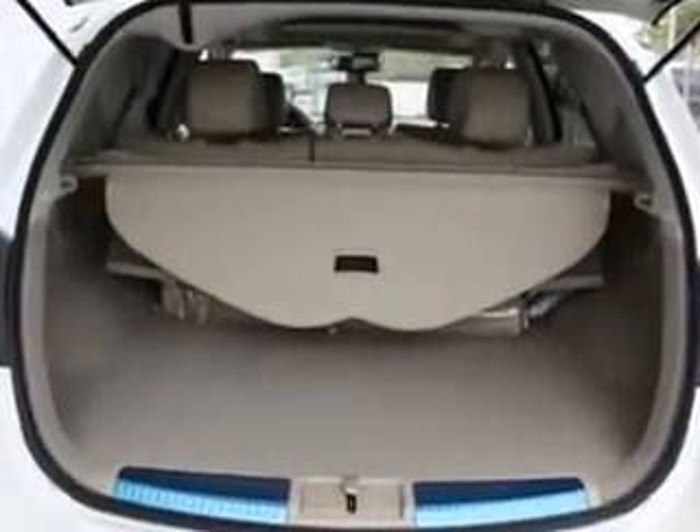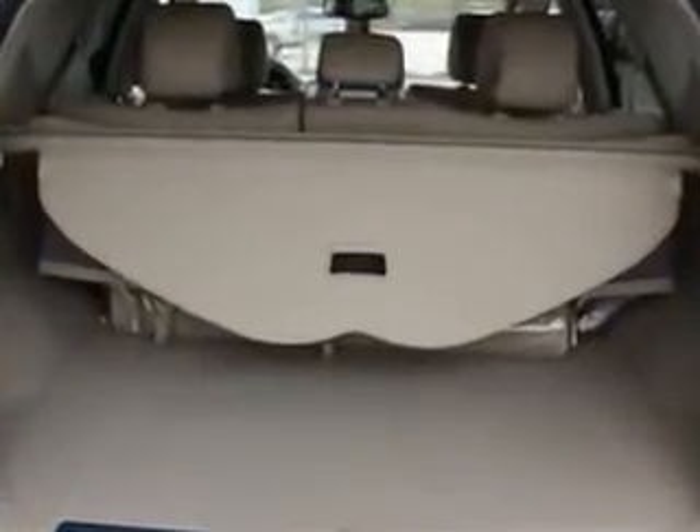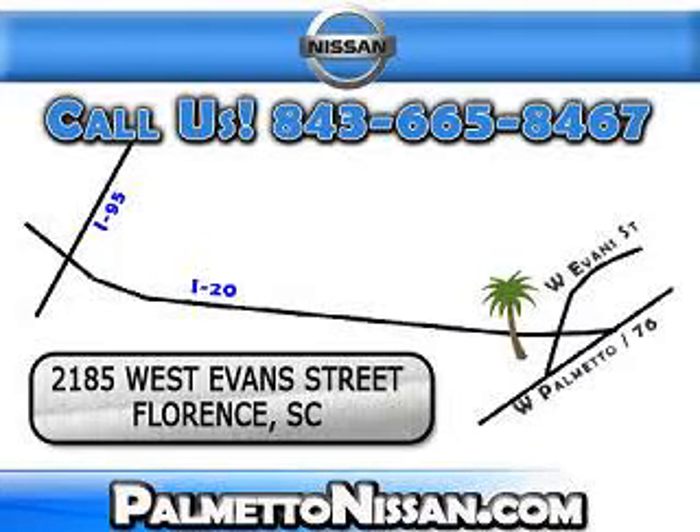Enjoy the drive and have peace of mind in this 2012 Nissan Murano. See us at Palmetto Nissan today. Just give us a call and we will be happy to answer vehicle questions, discuss financing, or trade ins. You can drive away today with a great vehicle from Palmetto Nissan. We are easy to find in Florence at 2185 West Evans St. Come see us.